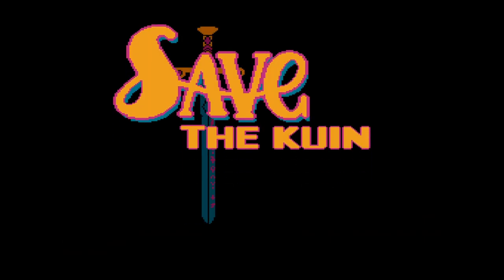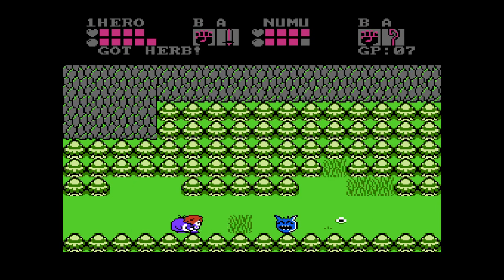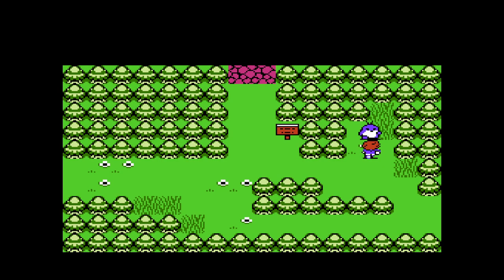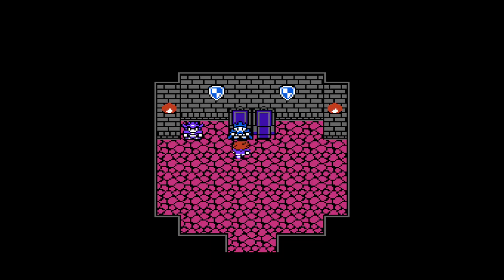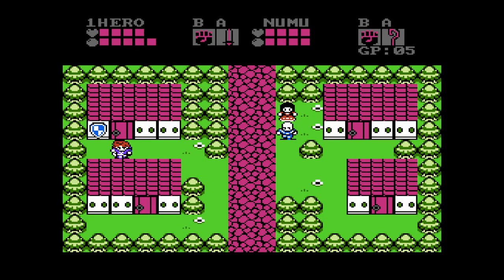So have you heard about Save the Queen? It's an upcoming NES game that's currently on Kickstarter, and I gotta tell you, it's looking pretty sweet. The game's concept is a blend of RPGs like Final Fantasy and action-adventure games like Legend of Zelda — you interact with NPCs like in Final Fantasy, but wield a sword and explore dungeons like in Zelda, plus you have a companion fighting alongside you in real time. The graphics have a Dragon Warrior vibe, and as for the sound, it takes some inspiration from Zelda. While the music isn't mind-blowing, it serves its purpose and fits the game well.